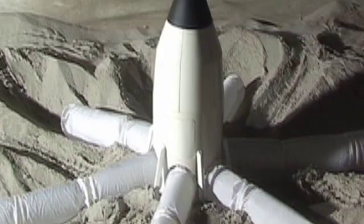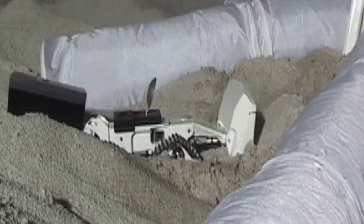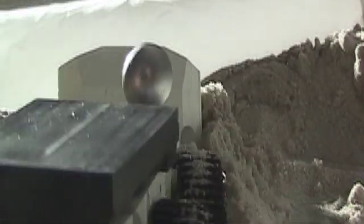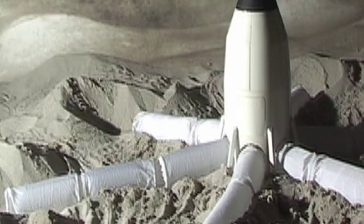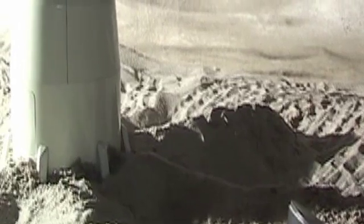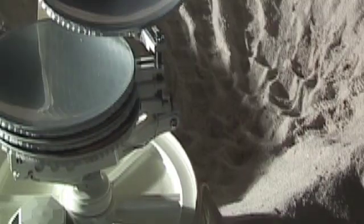The digging process and burying occurs as quickly as possible because these inflatable structures are unprotected at this point. Micrometeorites can damage them. Here the nose cone blows off and the covers around the solar concentrators are blown off and the solar concentrator deploys.